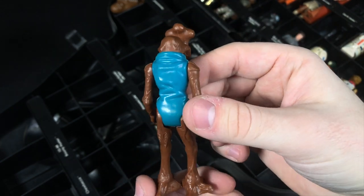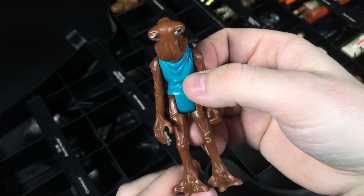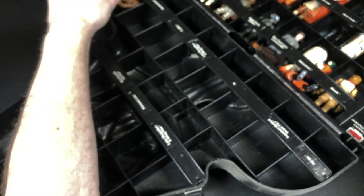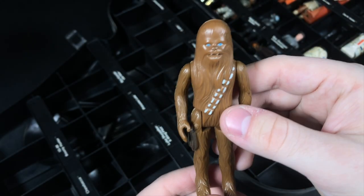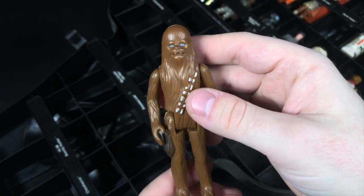Really nice Hammerhead here — really, really solid. His legs kind of look like Groot's legs, don't they? Really, really nice figure. Here we've got a pretty nice Chewbacca. I don't think he's nicer than the one I already have, though, so he'll be going in the trade pile.